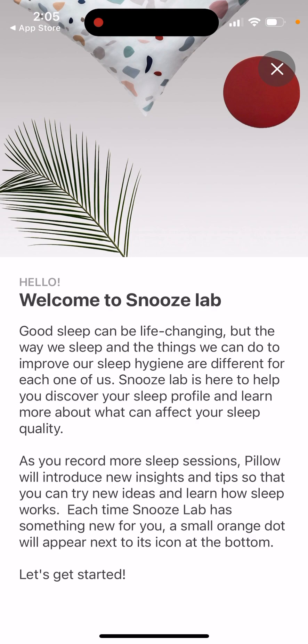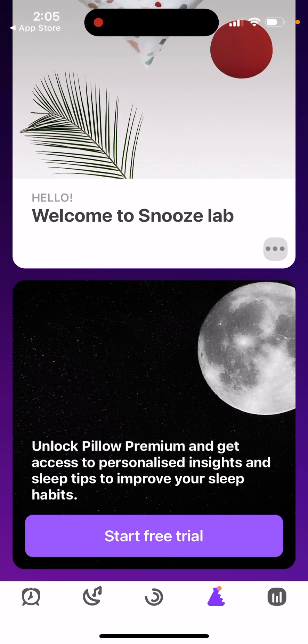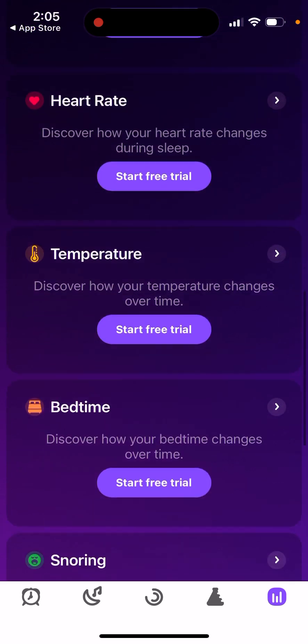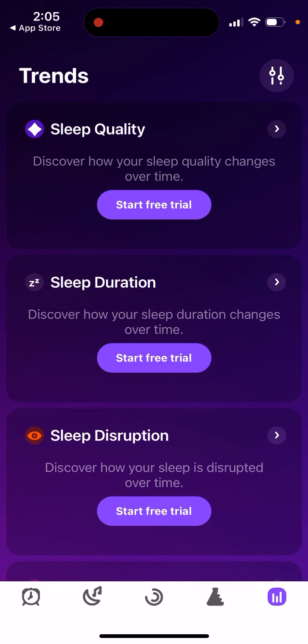You can discover your sleep profile, which is pretty cool. There are personalized and premium sleep tips if you upgrade. You can also see trends like sleep quality, sleep duration, disruption, and REM sleep. Basically, these apps use data from your iPhone and add their own analysis on top of it.